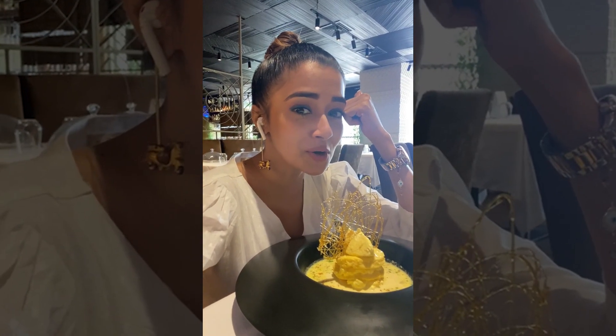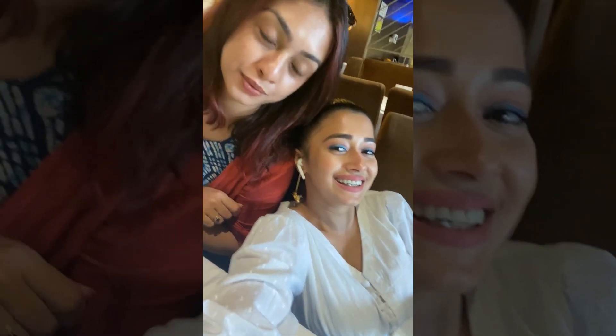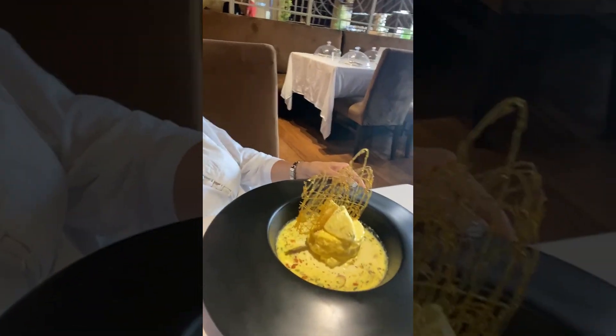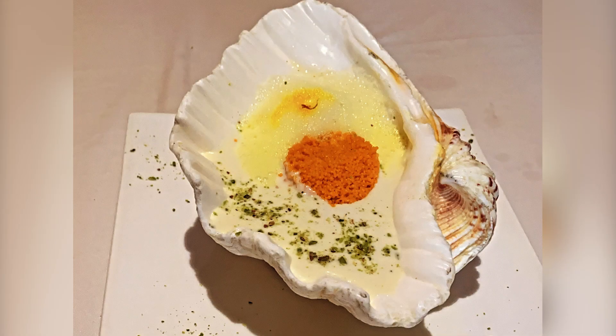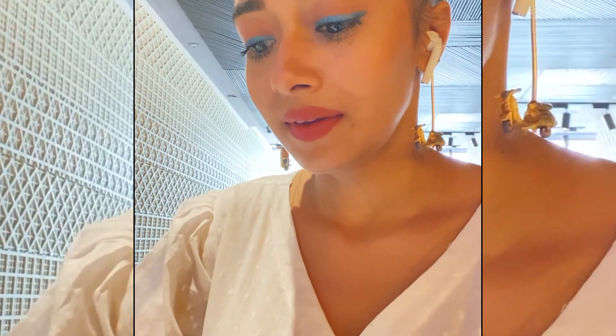Being Bengali, how can I not have dessert? My friend is already trying to dig in — she's waiting for dessert but not letting me eat until she films this video. Video comes first! This is ras malai, and that's some jalebi — jalebi caviar! Let's eat.